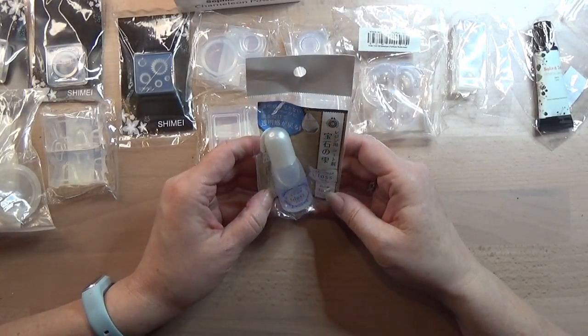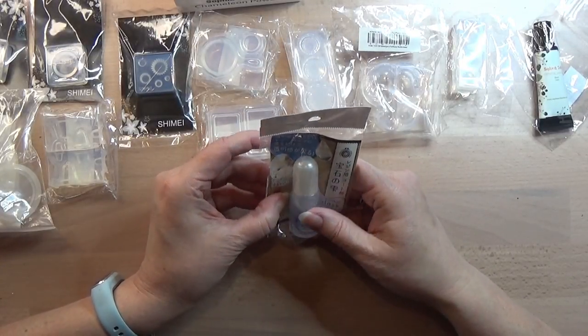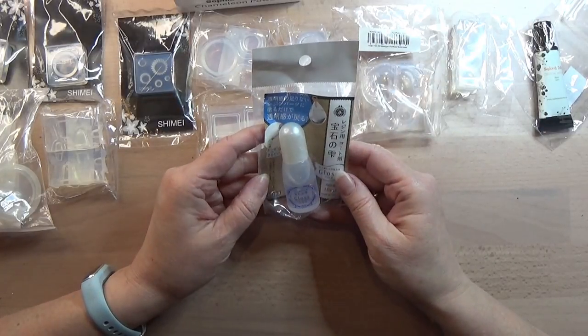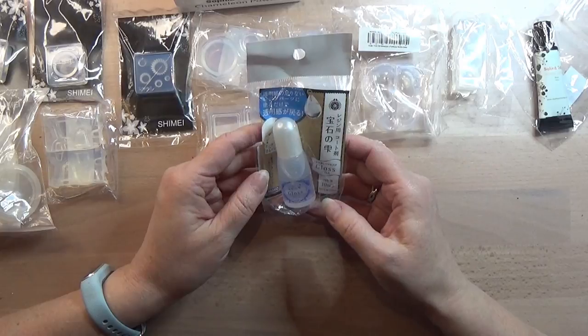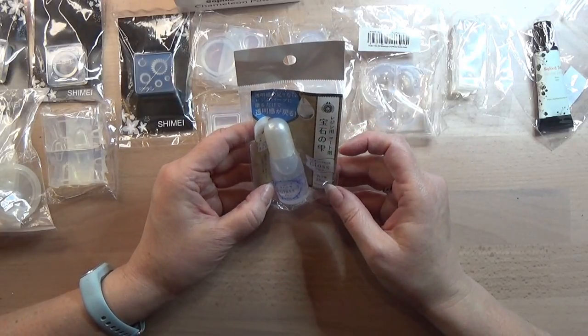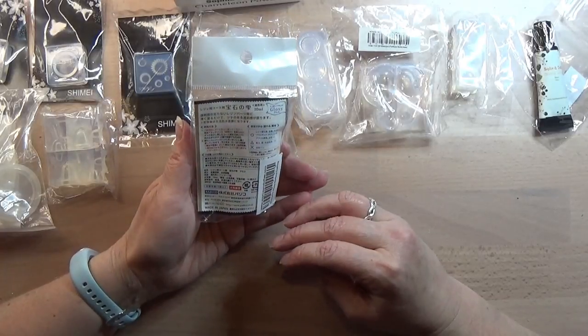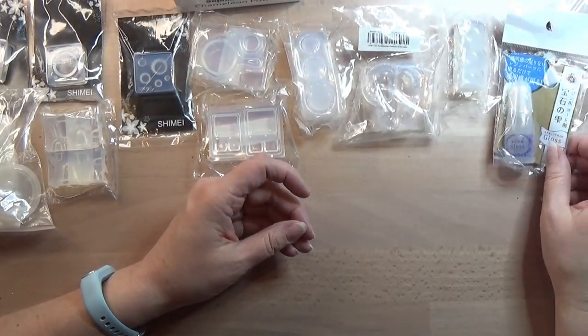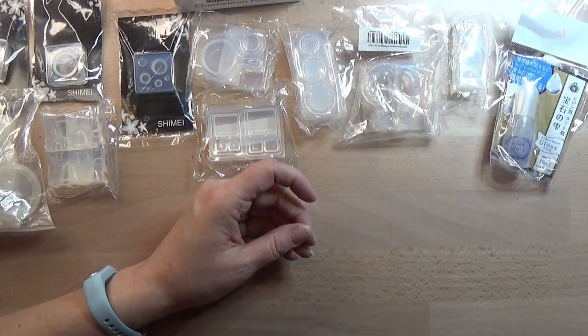This is a gloss. It's supposed to be put over your done work and make the surface really glossy. I'm not sure how it works, so I will have to look into that before I use it. But we need to try that out one day.